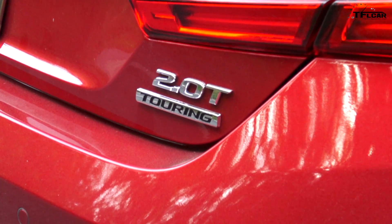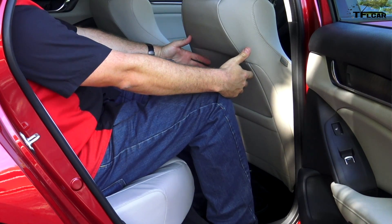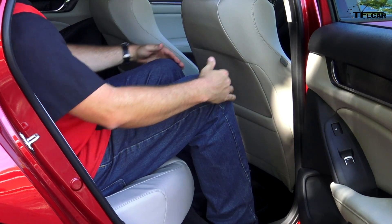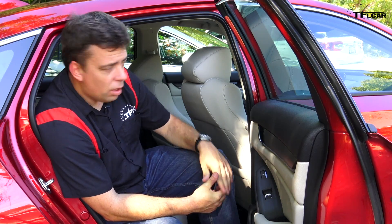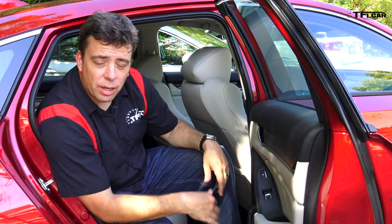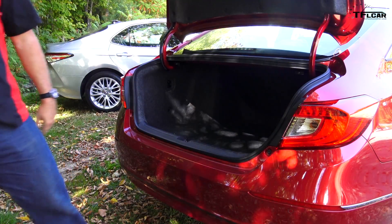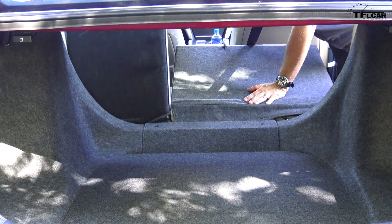While Honda made the new Accord a little bit shorter overall, they improved the interior space and accommodations. In the rear seat there is 40.4 inches of legroom, which is about two inches more than in the Camry. Total volume is about five percent bigger than the Camry and the trunk is bigger as well — 16.7 cubic feet of space, which is about 10% more than in the Camry.